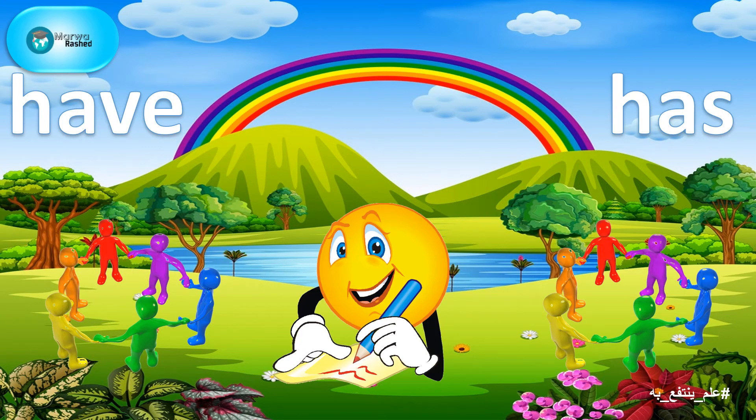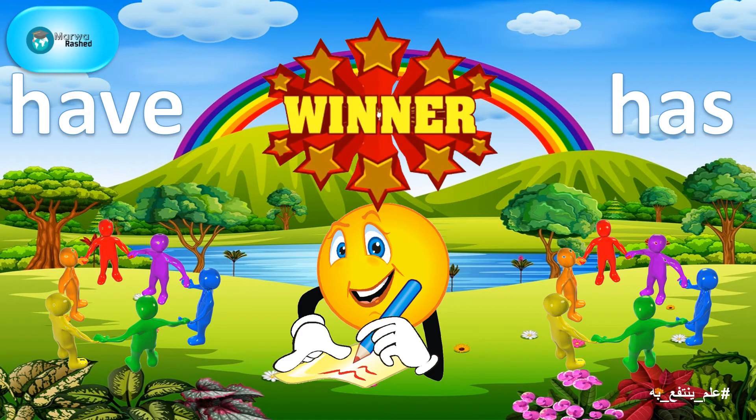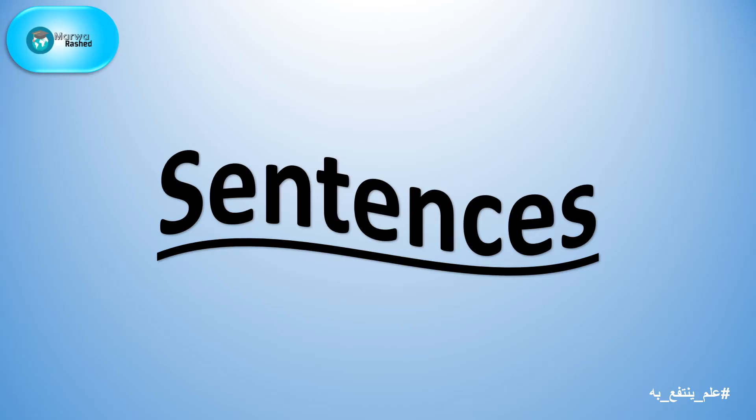Now, it's their turn. Each team needs to form correct sentences together. The team with the most correct sentences will be the winner. So, let's find out who will be the winner. Let's read the sentences each team has formed together.